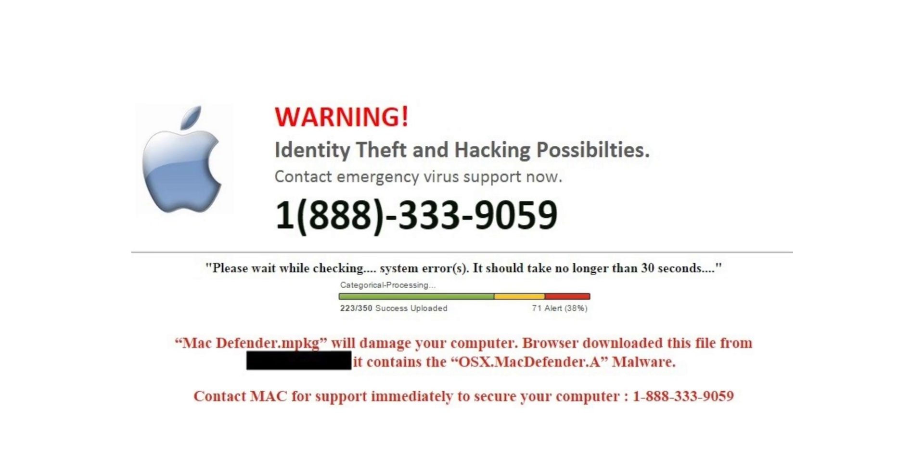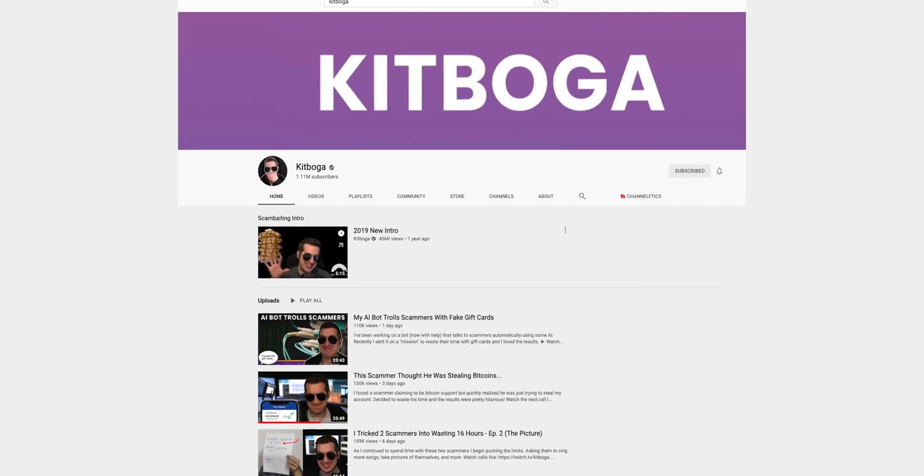Another issue right now is tech support scams. Let's say you don't know much about computers and you get a pop-up from Microsoft — you call that number, give them access to your computer, and they can turn on that webcam and see you. There goes your privacy. Be definitely cautious about who you allow access to your computer because there are bad actors out there.